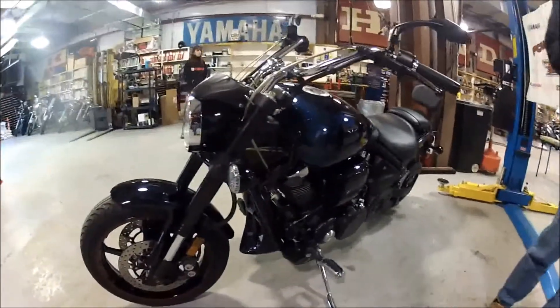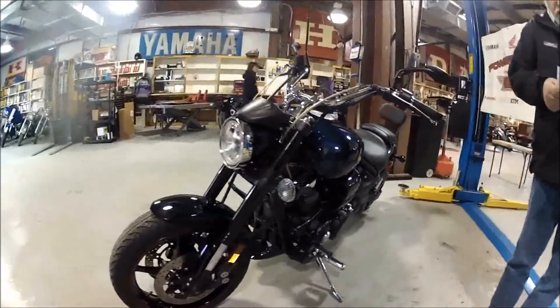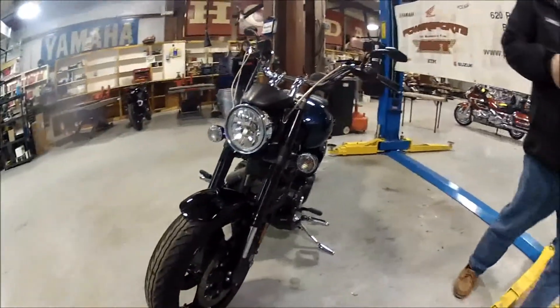The Warrior features a full floating twin rotor braking system on the front and a single rotor on the rear.